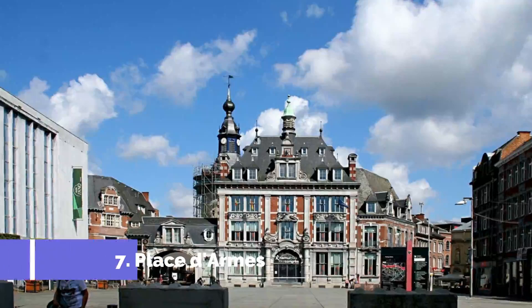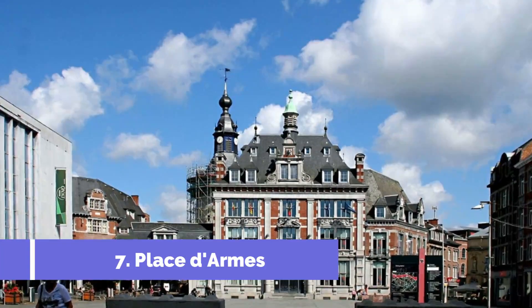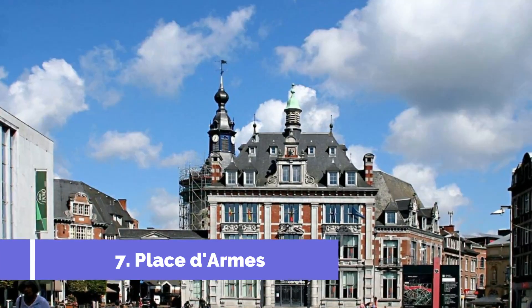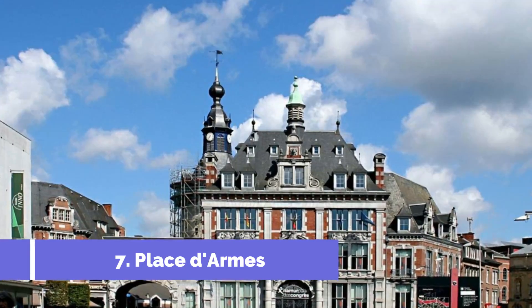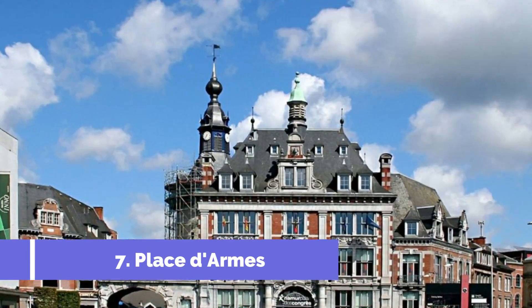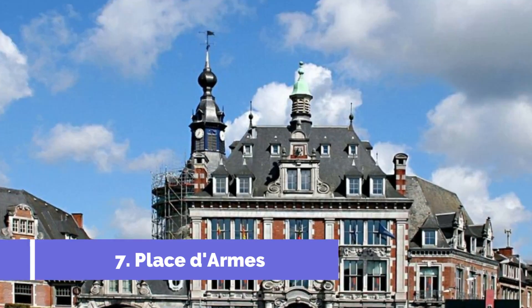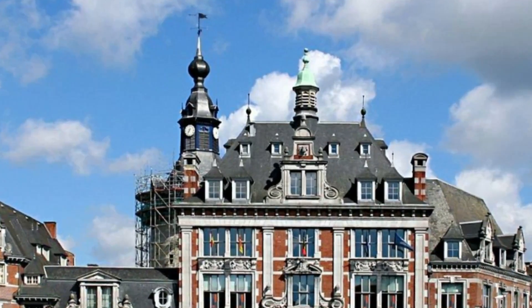Number 7: Place d'Armes. The Place d'Armes, located in the heart of Warken, Luxembourg, is one of the top attractions in the city. This historical square offers visitors a charming and lively atmosphere with its elegant architecture and vibrant cafes. One of the main highlights is its central fountain, which serves as a meeting point for locals and tourists alike.